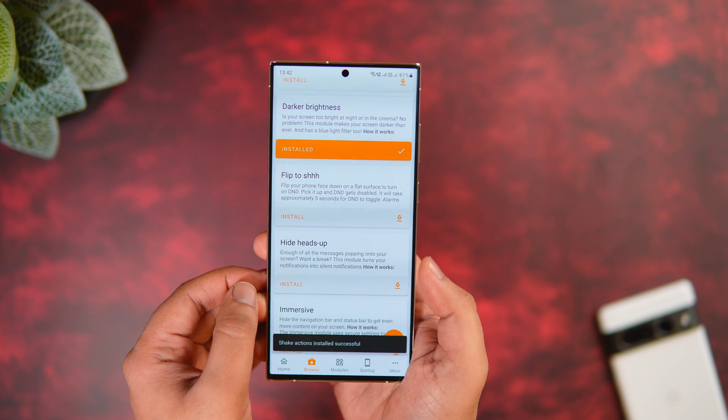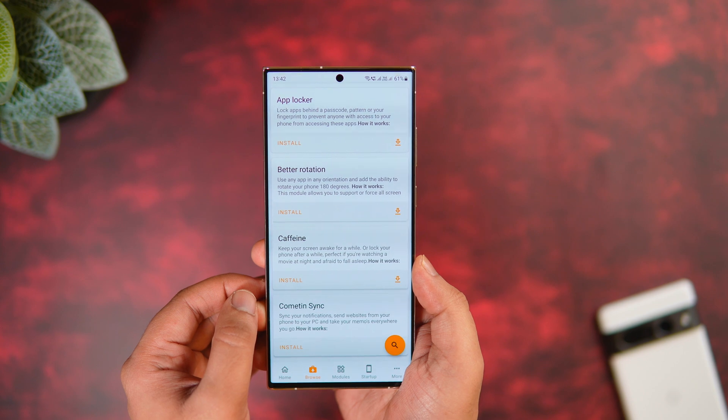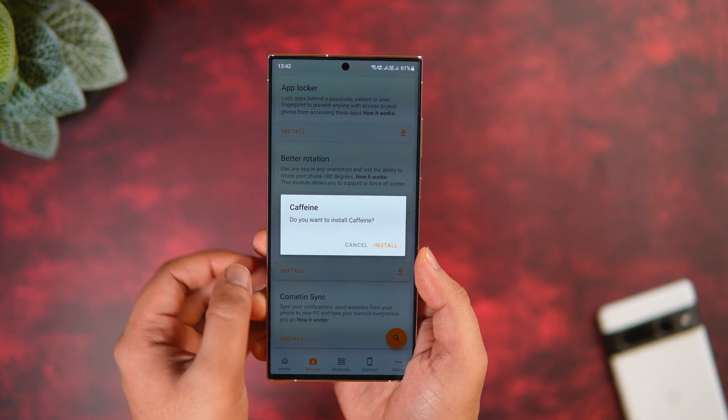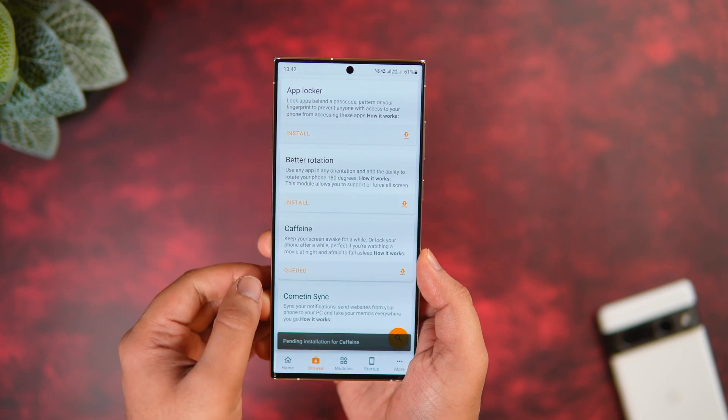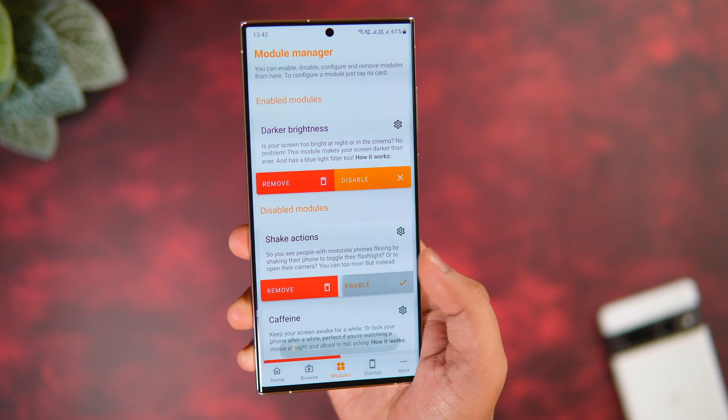There's also an app locker to lock your applications, and the caffeine module will help you keep your screen on for a longer time. You get plenty of useful modules inside this single application and it is completely free to download. Be sure to check this one out — links to all applications are listed in the description below.